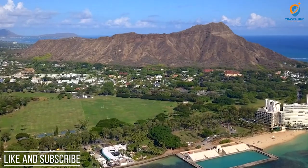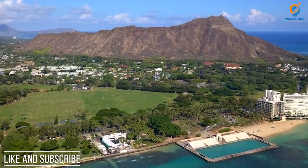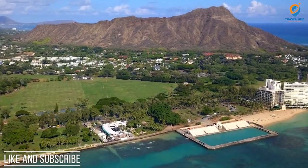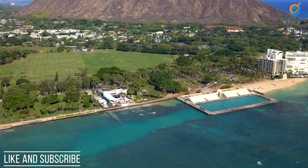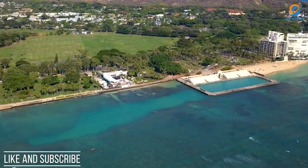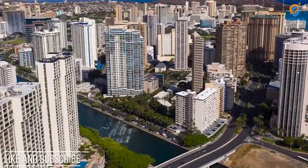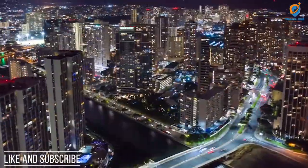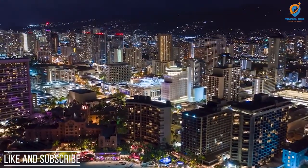And that concludes our list of the top 10 places to visit in Honolulu in 2023. From historical landmarks to stunning beaches and natural wonders, Honolulu truly has something for every traveler. So pack your bags and get ready for an unforgettable adventure in this tropical paradise. Don't forget to like and subscribe for more travel content. Until next time, aloha!